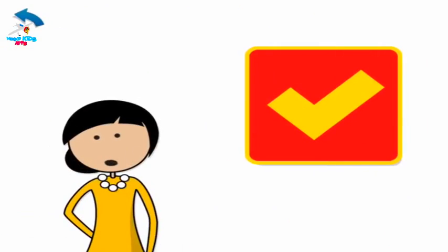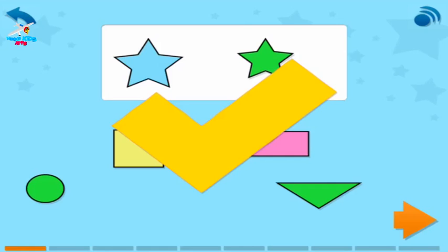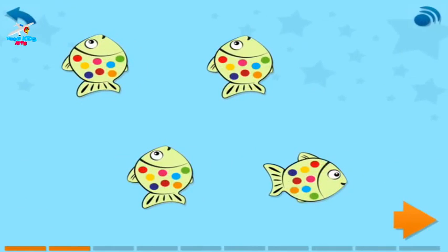Now for a quiz. It has 10 questions. If you get them all right, you will get a certificate. Drag the matching thing into the box to make a pair, then touch the arrow. Cross out the odd one out, then touch the arrow.